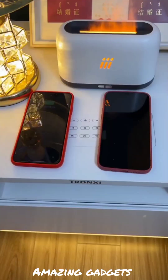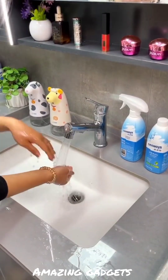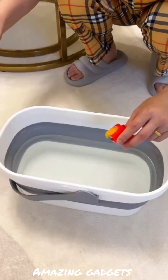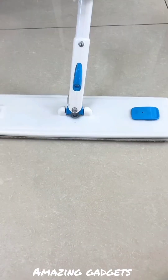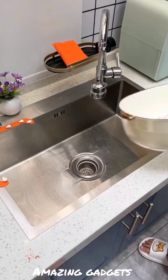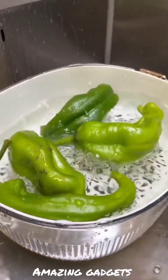Hi, this is a new video. Welcome to my channel, please subscribe, like the video, and click the notification bell for more videos. These products are available on Amazon — if you need any product, just leave a comment below. Let's see the gadgets and products we've got in this video.